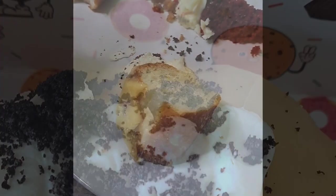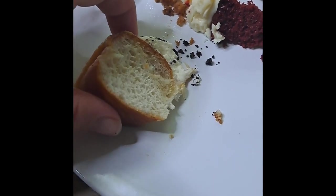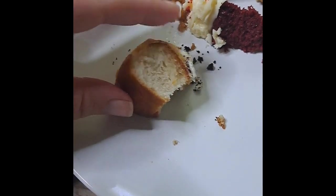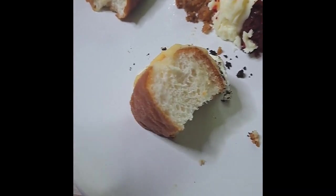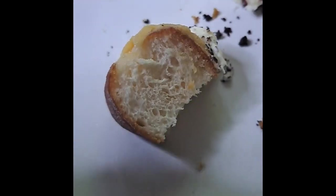I'm going to go for the peanut butter and Oreo one next — excuse the slight shadow, I've left my case on my phone. Again, super fluffy donut, nothing not to like about that, and that Oreo cream is amazing.